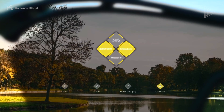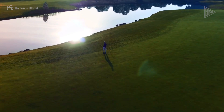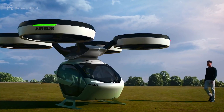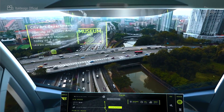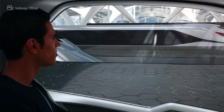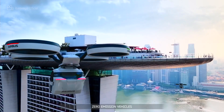With eight electric motors, the air module of the Pop-Up Next can reach a top speed of 336 miles per hour and fly 50 kilometers on a single charge. A titanium locking mechanism connects and disconnects the ground and air modules, providing a two-seat travel option that can soar over cities and drive autonomously on the road.